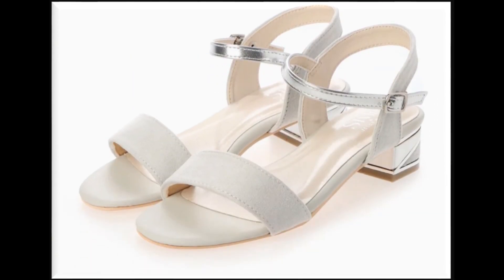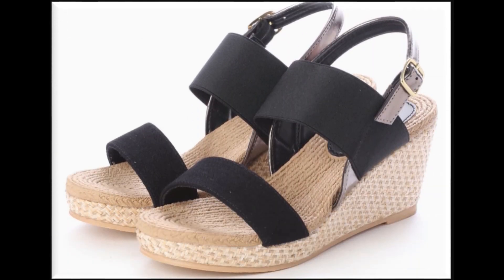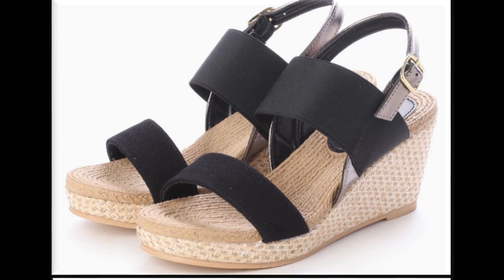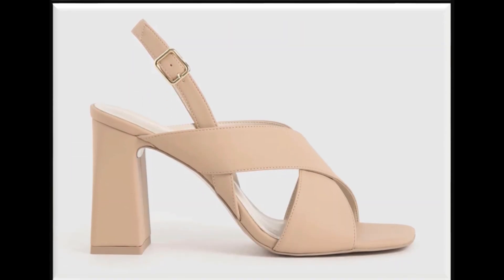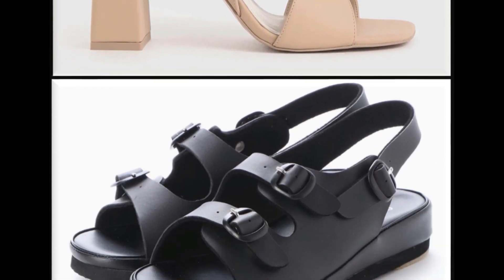Round toe low block heel with anklet strip. Double strip sling back design with jute wedge heel. Peep toe style with cross strip sling back design. Long block heel designed for formal occasions.